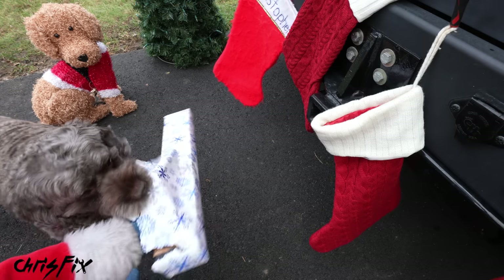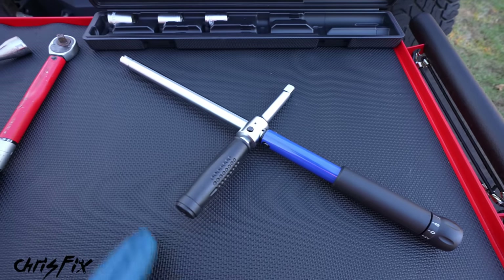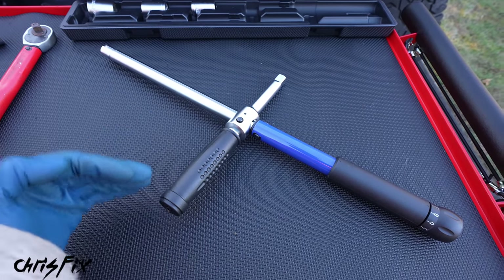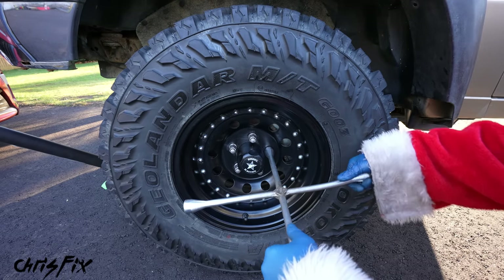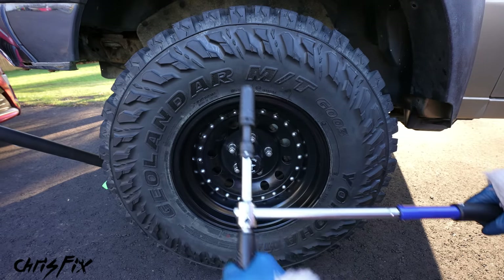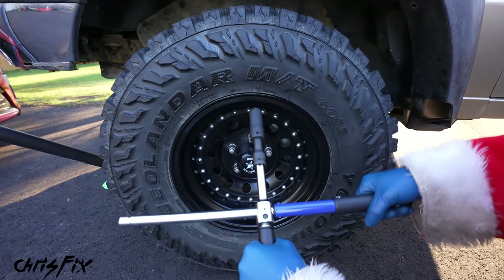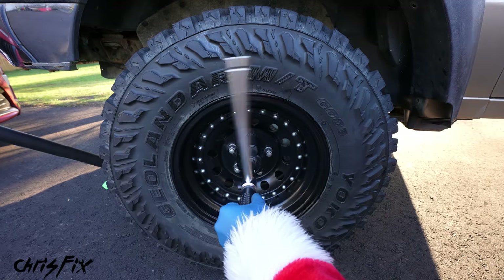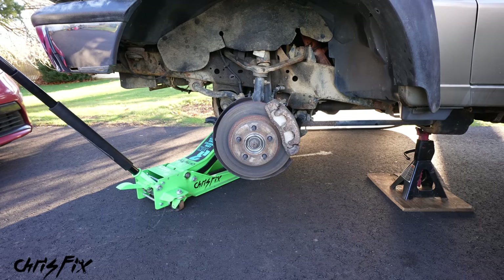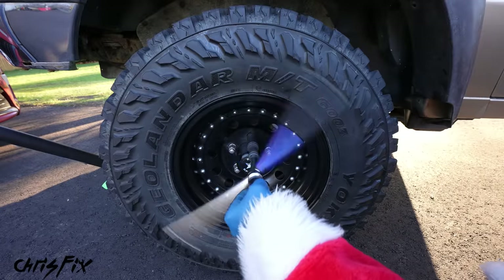Cooper, stocking stuffer number three — a lug torque wrench. This is a pretty cool stocking stuffer: it's an old-school lug wrench and a torque wrench combined into one tool to make removing and installing wheels much quicker. With the lug torque wrench, slide the handle all the way out and it locks in place — now you have the leverage you need to break loose any lug nuts. Once you break them loose, slide the handle to the middle position and spin the lug nuts right off quickly. The handle has bearings which allow the tool to spin freely.